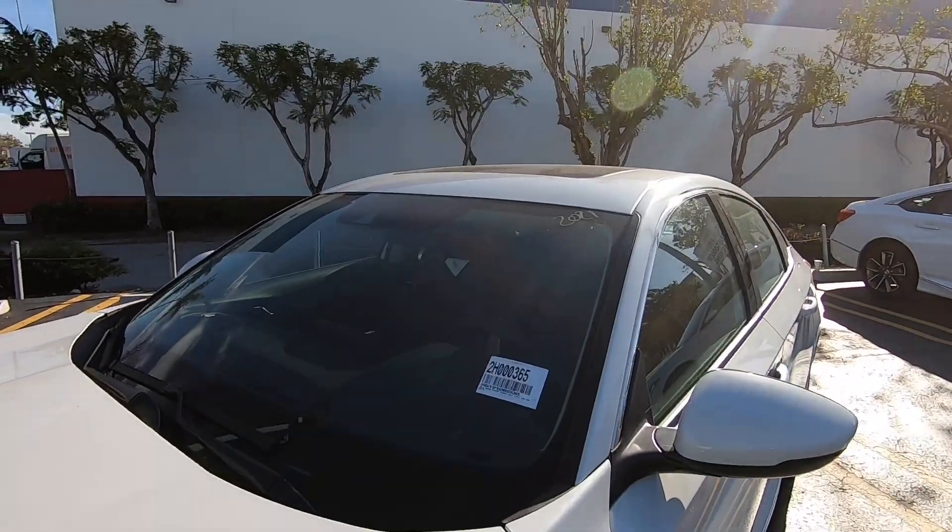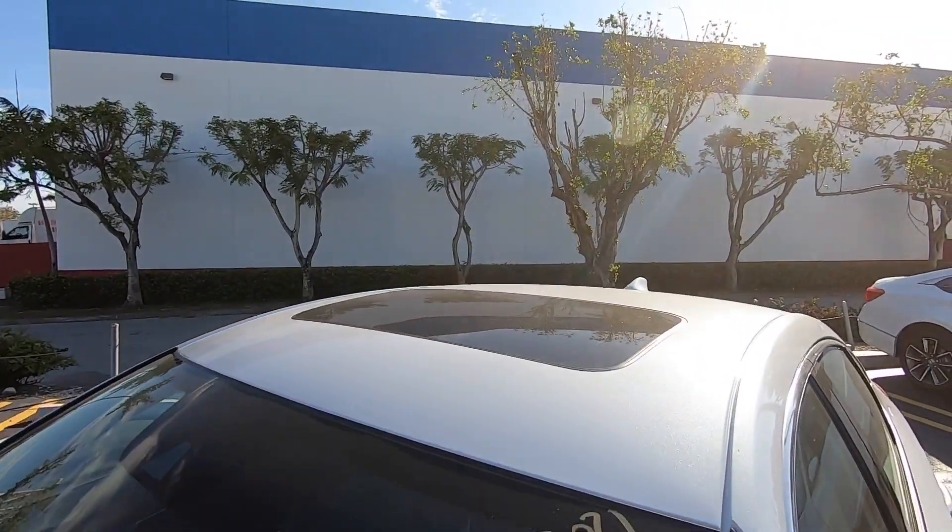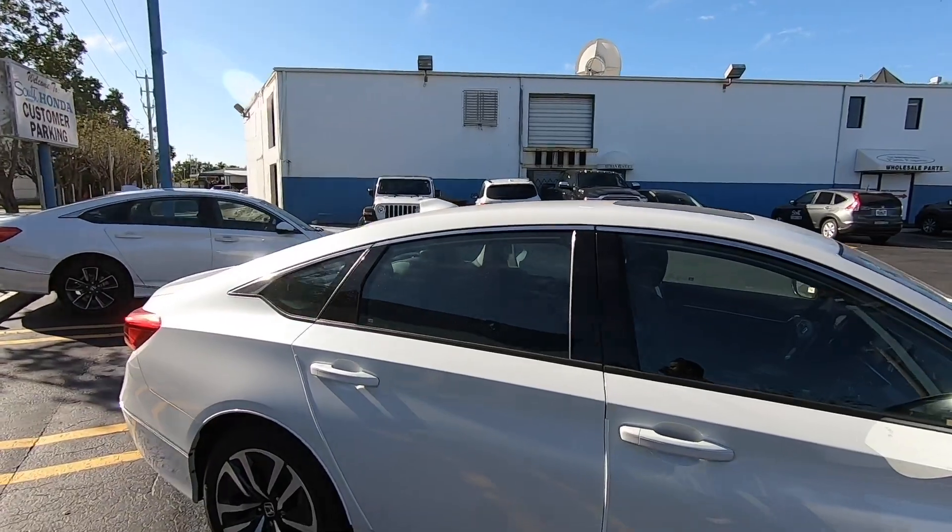Honda does throw in an LED side marker. The Accord just has a standard sunroof — Honda does not offer a panoramic sunroof on the 10th generation Honda Accord.